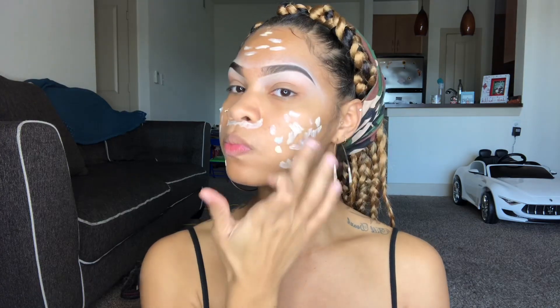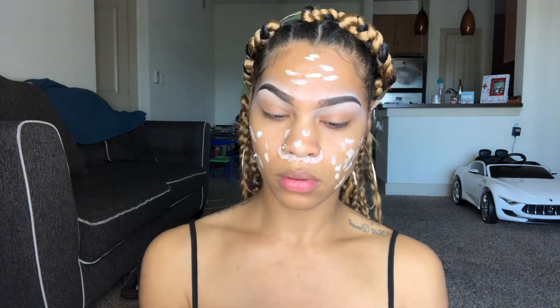I'm going in with this Clean and Clear moisturizer and dotting it all over my face. You can use a damp beauty blender — I use both — but this really helps take all that dead skin off.